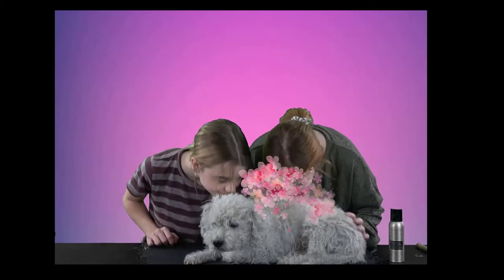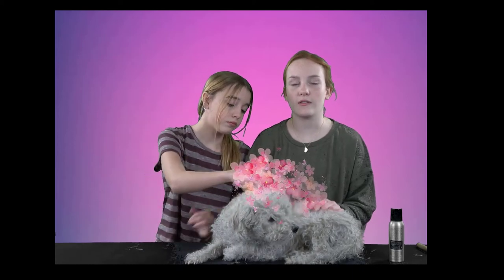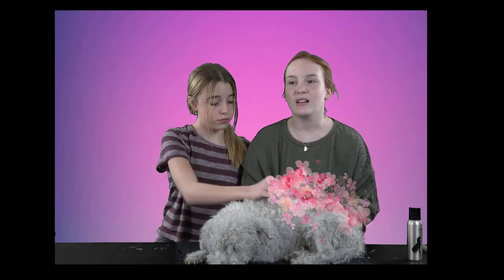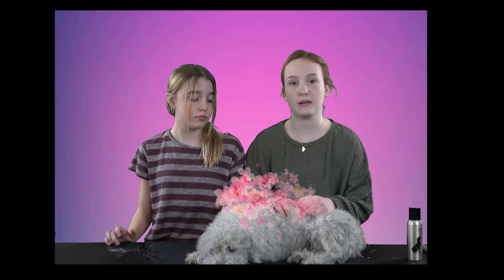I would recommend cleaning your dog first if you want to do this. As I noticed, her fumes from before — her dog smell — kind of intertwined and mixed with this perfume, and it smelled kind of bad. It smelled like you're sweaty and gross and you're just trying to cover it up with perfume, and that kind of doesn't smell so good. So I recommend you give your dog a bath before you want to put this on, for the full experience of the good smells.